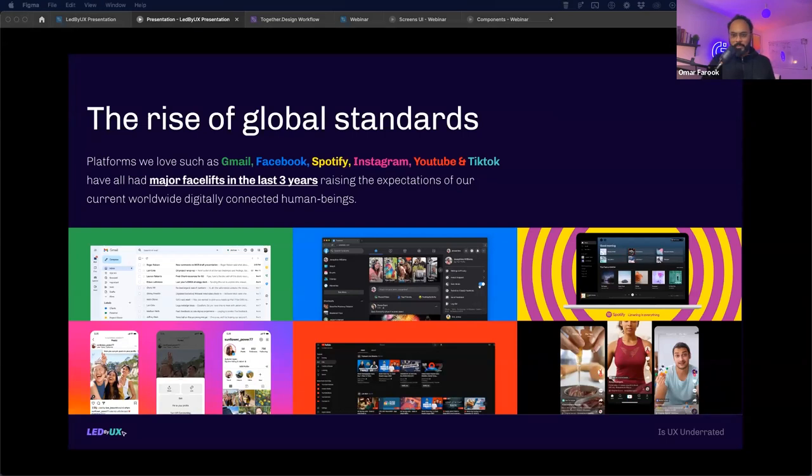There's a rising global standard. Platforms like Gmail, Facebook, Spotify, Instagram, YouTube, and TikTok have all had major facelifts in the last three years, raising expectations worldwide. Everyone uses these platforms daily, so they become the gold standard — users expect that same quality on every other product they interact with. YouTube just had a facelift recently, Spotify released a new version, and Gmail had a major design system update about a year and a half ago.